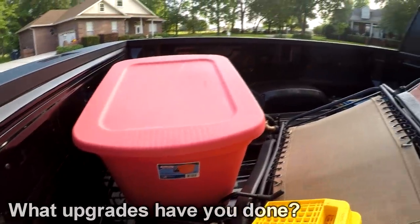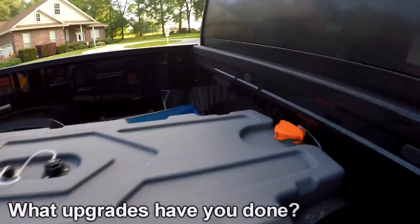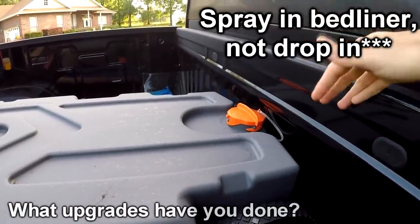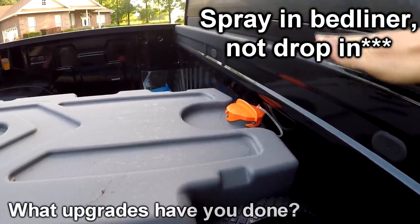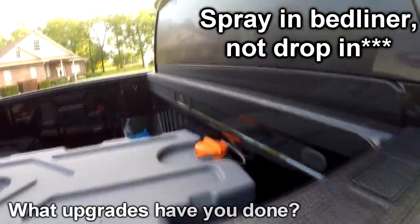Another thing we're going to do — we just got back from camping, so that's what the mess is — but we are going to Raptor line the bed. I should have ordered the bed liner from the factory because it ended up being cheaper than any quotes we're getting elsewhere, but I wouldn't change it even if I could because the bed liner option might have been something that got the order rejected, so I wouldn't have wanted to mess with that.